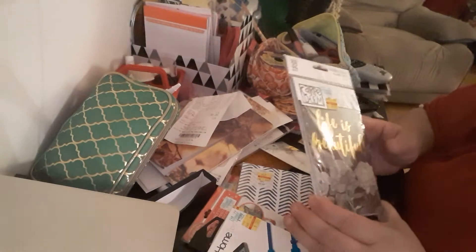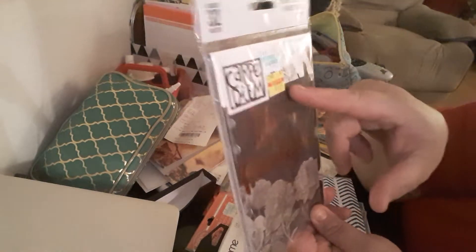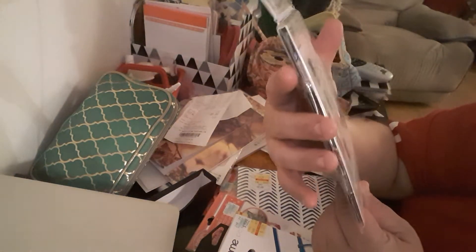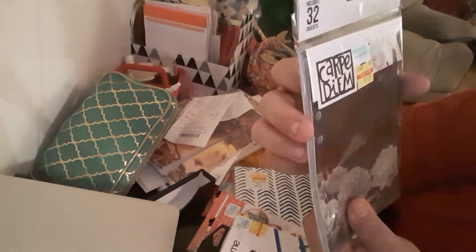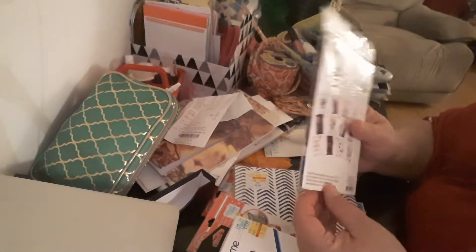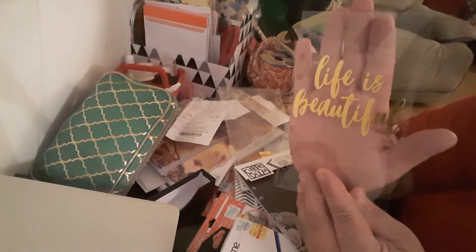Another item is the Carpe Diem Personal Monthly Planner Inserts. It says 'life is beautiful.' Regular price was $4.99, I got it for $1.79 — more than half off. You get 32 inserts. This is the Carpe Diem. Let me take it apart because I'm interested to see what they look like. They are nice! So here is the acetate with gold foil — it's beautiful. And it is six-ring.